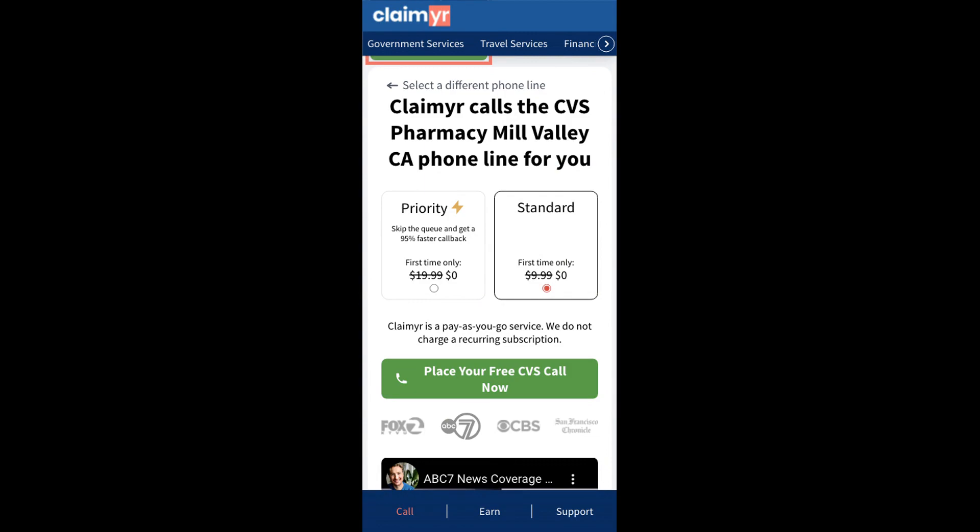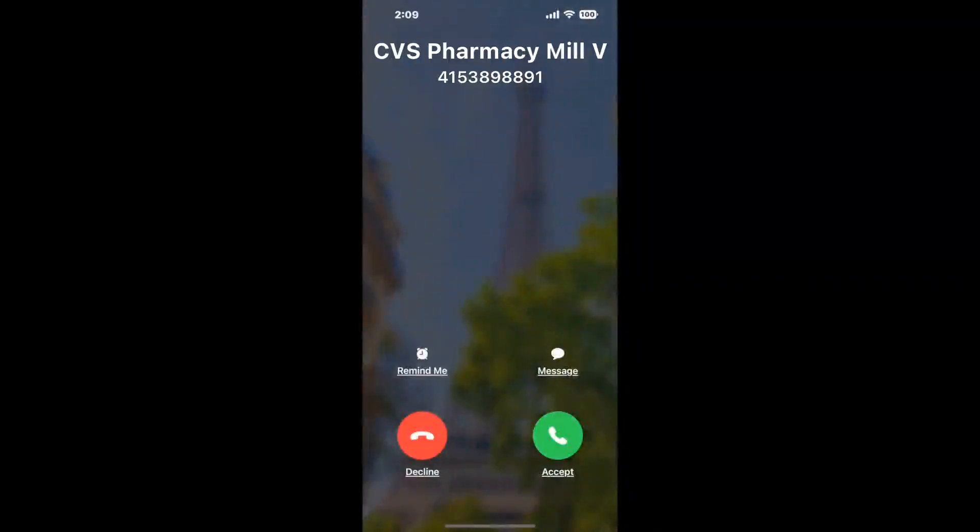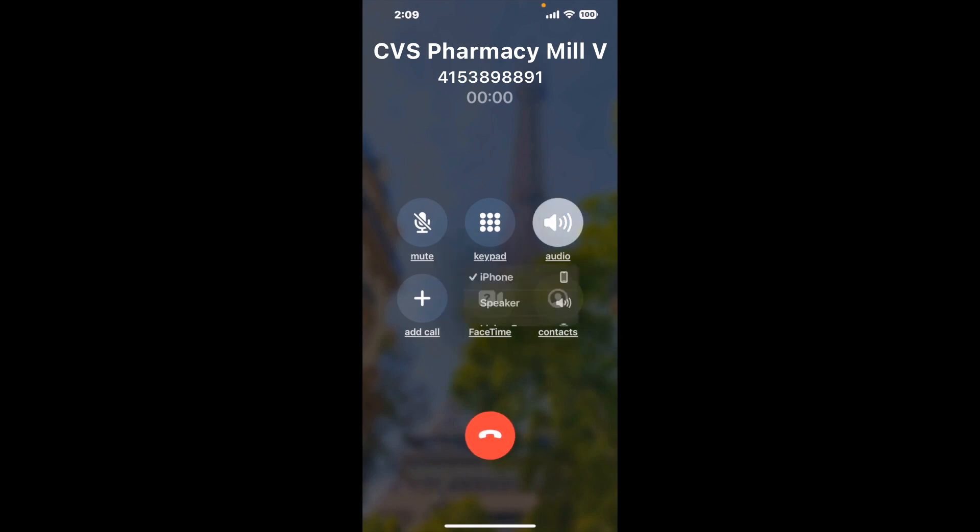Claimer can automatically call any phone line for you. It'll connect you directly to a human at CVS Pharmacy Mill Valley CA. It dials the number and stays on hold for you while it waits for an agent to take the call. When it detects an agent, it'll send the call to your phone. And here is Claimer sending me a call back from CVS Pharmacy Mill Valley CA with an actual agent on the line.